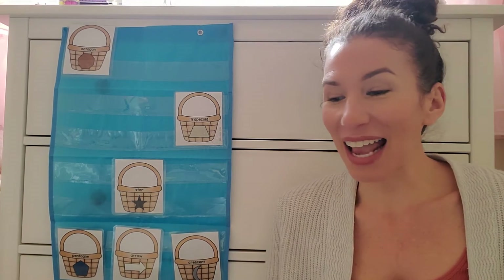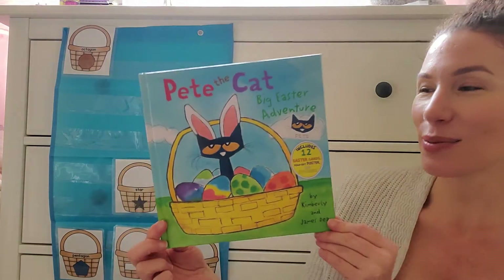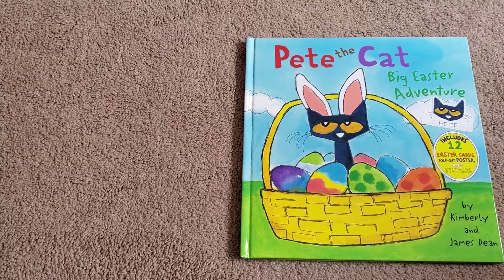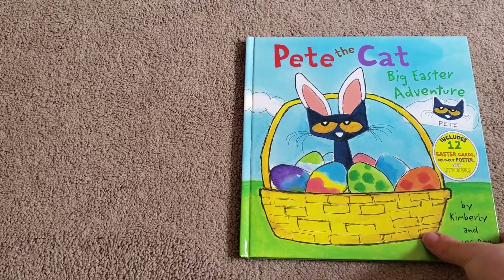Okay friends, I now have a story to read to you. It's one of our favorites — Pete the Cat. I love Pete the Cat. This one's called Pete the Cat: Big Easter Adventure by Kimberly and James Dean.